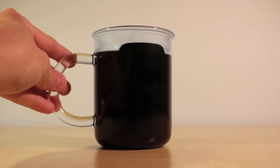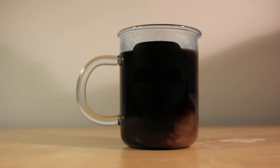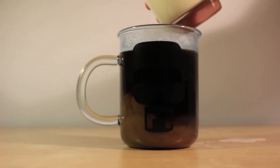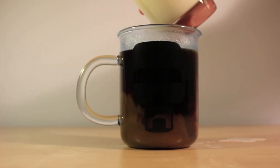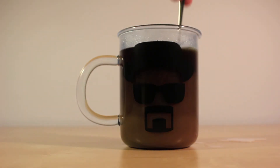Luckily enough, if you drink coffee with milk, you can enjoy the Heisenberg logo while drinking, and obviously the same goes for the back. I would like to note that the camera doesn't do it justice, but I can ensure you that both logos are fully visible.